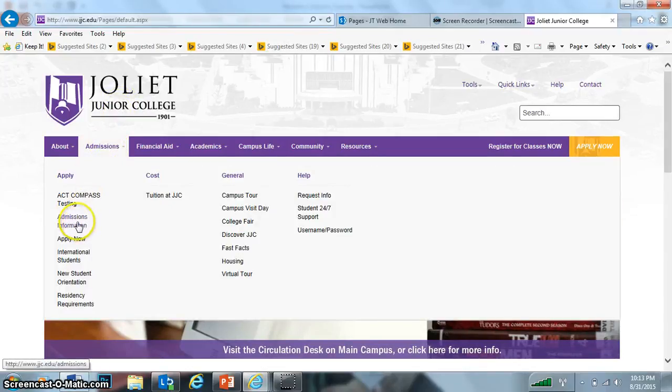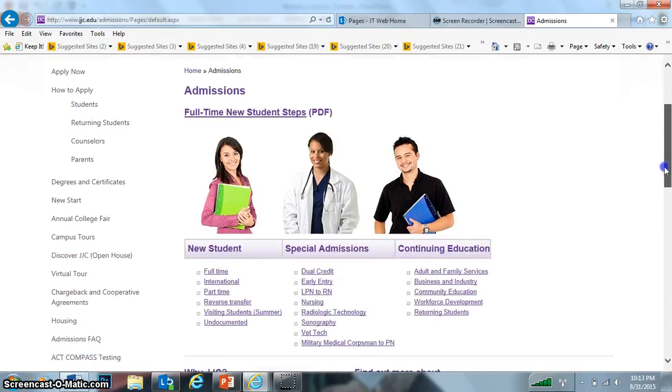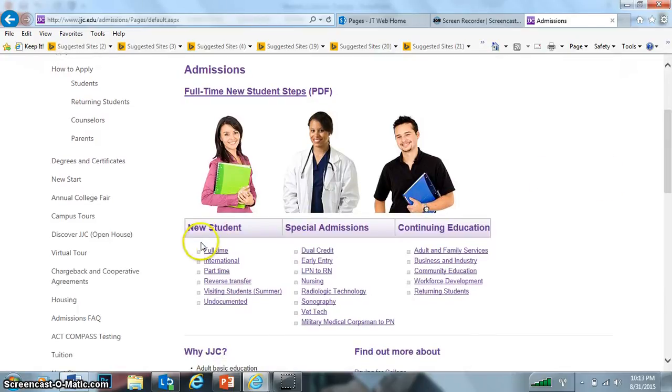This is admission information, so you'll just click here. It's the same as NIU — full-time student, a PDF. It gives you the information: new student, special admissions, dual credit, transfer, or even part-time.